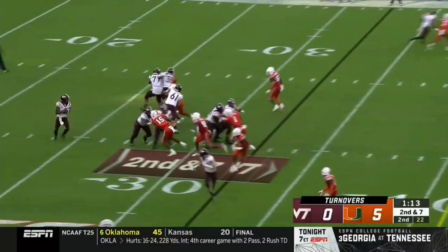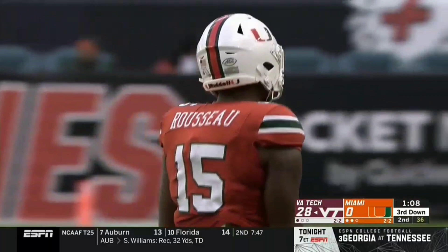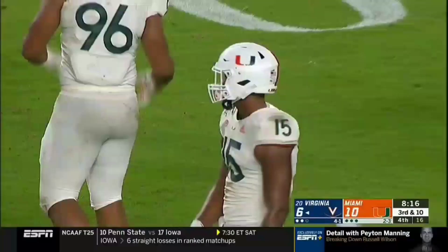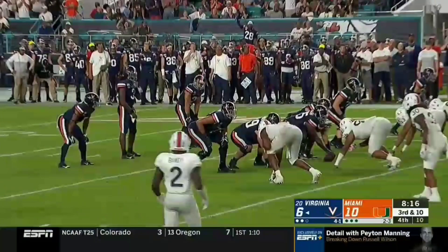Second down and seven. Hooker with plenty of time, and now sacked by Rousseau. He leads the team now with his fourth sack of the season. At 6'6", he can reach out and get those quarterbacks. This young man is a physical freak. He's working on the outside right there, just gets a bull rush, gets up the field. He's 6'6", 260 pounds. Gregory Rousseau gets to the quarterback — he has been a menace for Miami's defense.